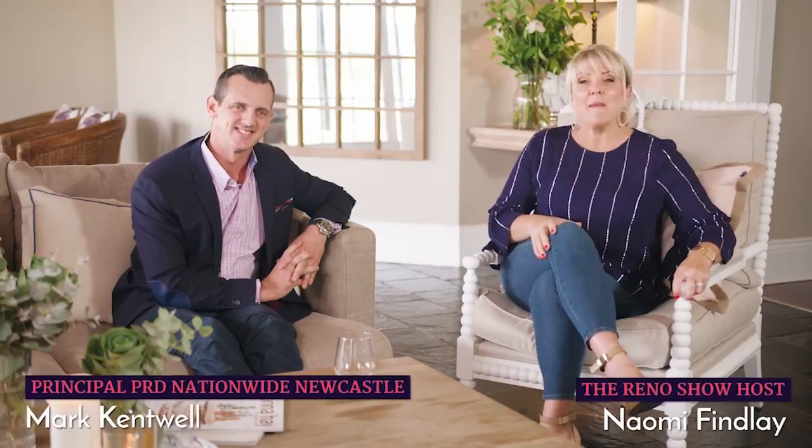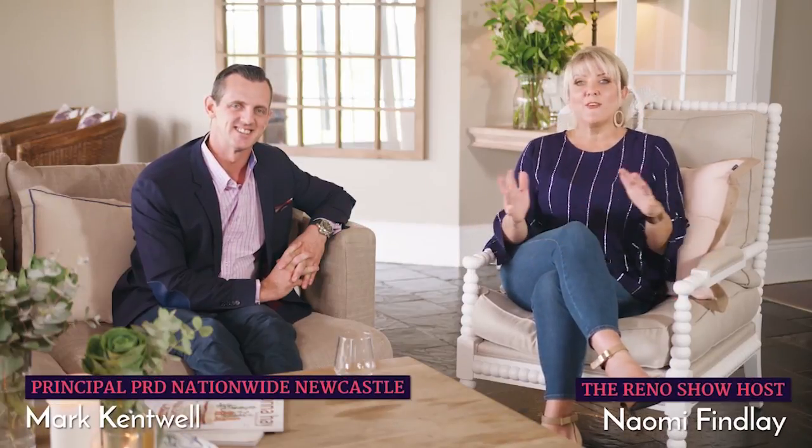Welcome back everyone to tonight's Reno Show. I have on the couch with me Mark Kentwell from PRD Nationwide Newcastle at Macquarie, and he's back with us tonight to talk about a very interesting topic — one of the biggest things I get asked about — pest and building inspections. When you're renovating, whether you're flipping or renovating for profit, do you really need a pest and building inspection before you buy?